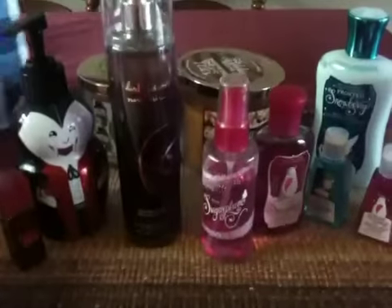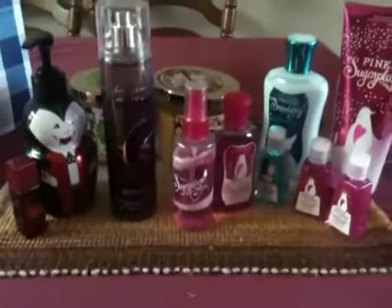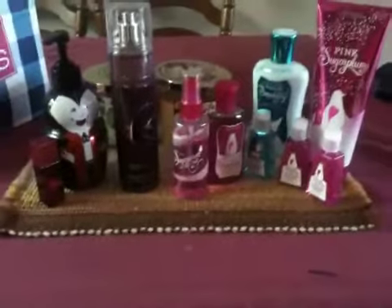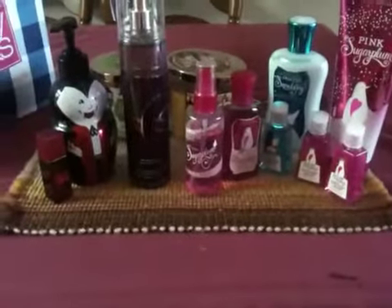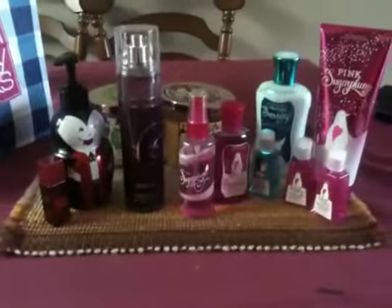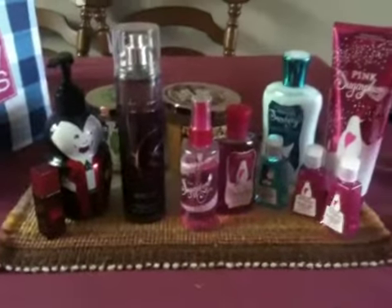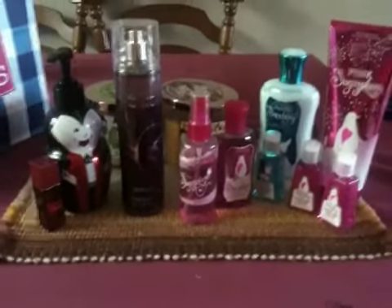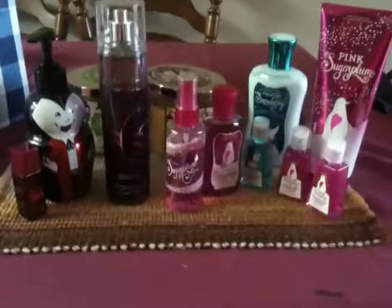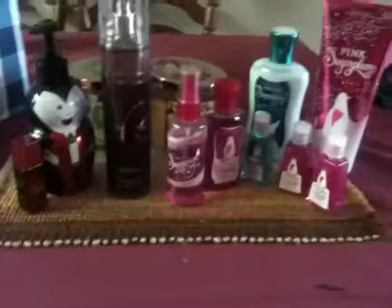And that is pretty much all of my stuff from the last couple trips. I did buy other things, but they're not for me so I won't be putting them in the video. So that's my haul — I hope you guys enjoyed it! Please subscribe, not just watch. I make videos every time I go shopping. I hope you all have a good week and I hope you had a good Halloween. I'll talk to you all next time — bye!